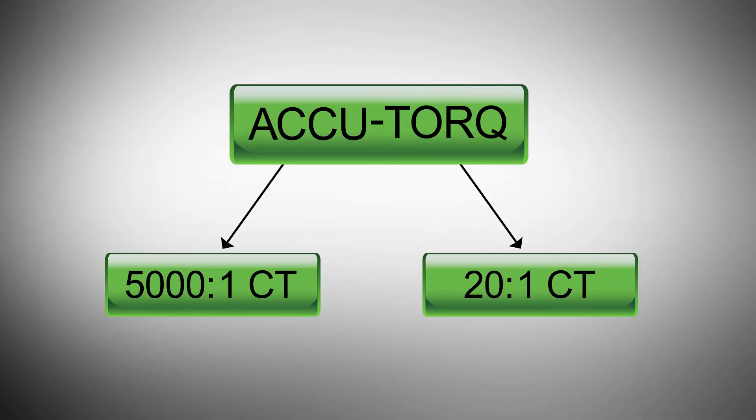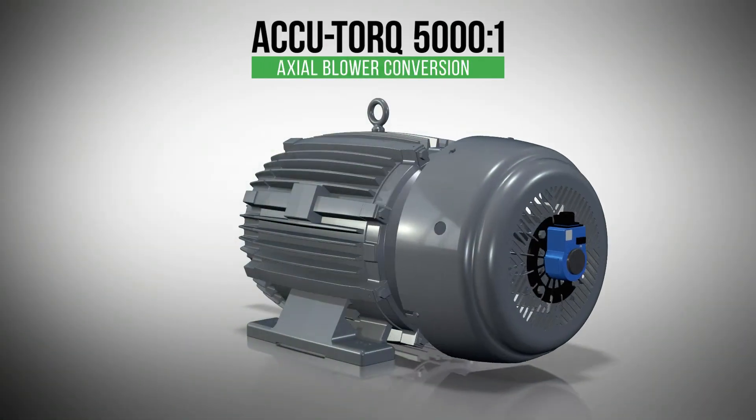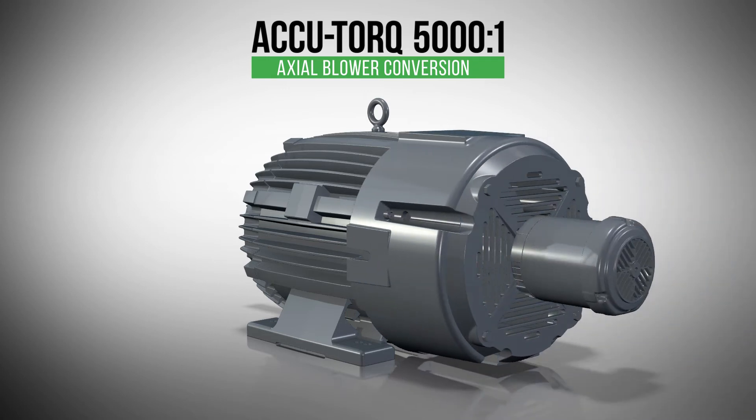For maximum performance over the broadest speed range possible, the 20 to 1 constant torque non-vent and fan-cooled motors can be converted to 5000 to 1 by adding an axial blower conversion. 5000 to 1 constant torque blower cooled motors are available in stock.